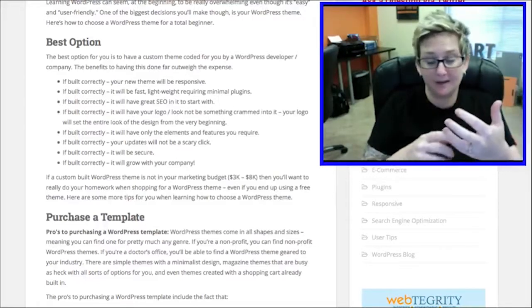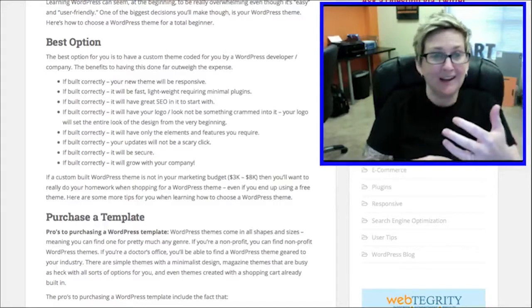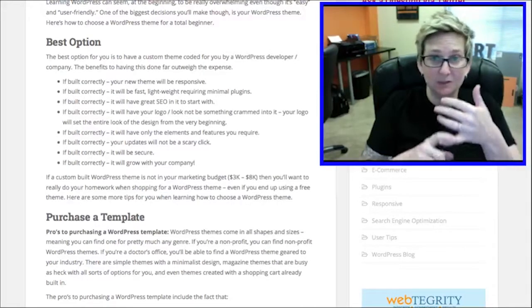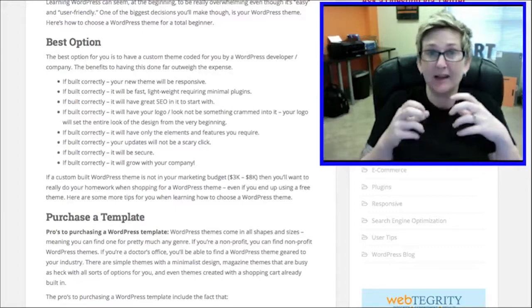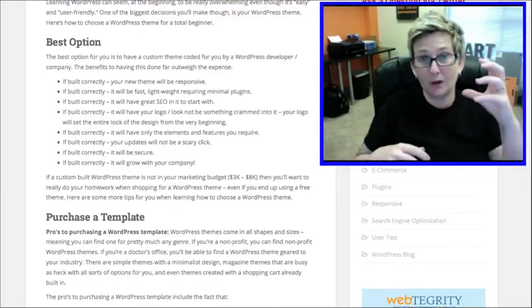If it's built correctly for you by a good web company, your theme will actually be responsive, which is super important these days. It will be lightweight and fast with minimal plugins because everything that you've requested will already be coded inside of it.